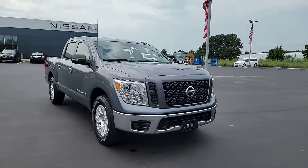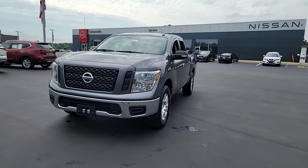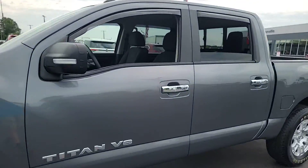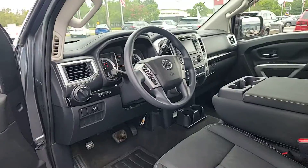Introducing the 2019 Nissan Titan. This vehicle is an outstanding buy with fewer than 30,000 miles on the odometer. You'll love the comfort of this handsome Titan. Its serene cabin, luxurious seating, and quick acceleration elevate every excursion.